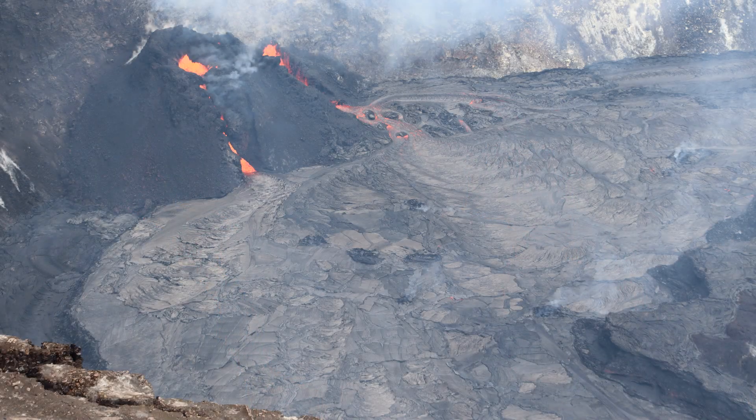The U.S. Geological Survey's Hawaiian Volcano Observatory reports that the lake continues to slowly rise. On Monday, it was measured at 202 meters deep, or 663 feet. The lake remains stagnant over its eastern half.